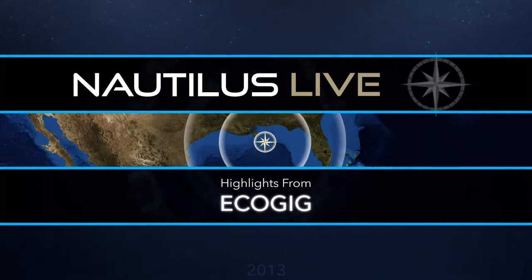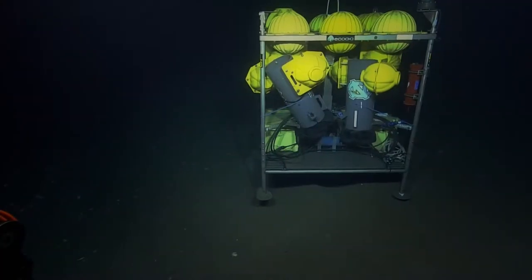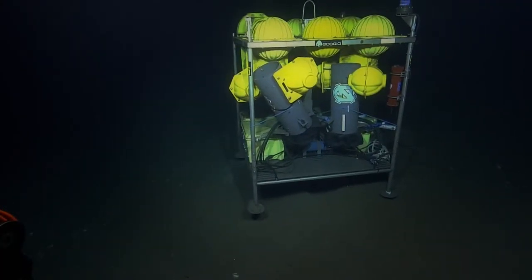We are at 1166 meters under the seafloor. There it is in sight, and we're closing quickly because the ship is still moving. We can see that one of the legs is quite buried in the sand, but two seem to be standing off.